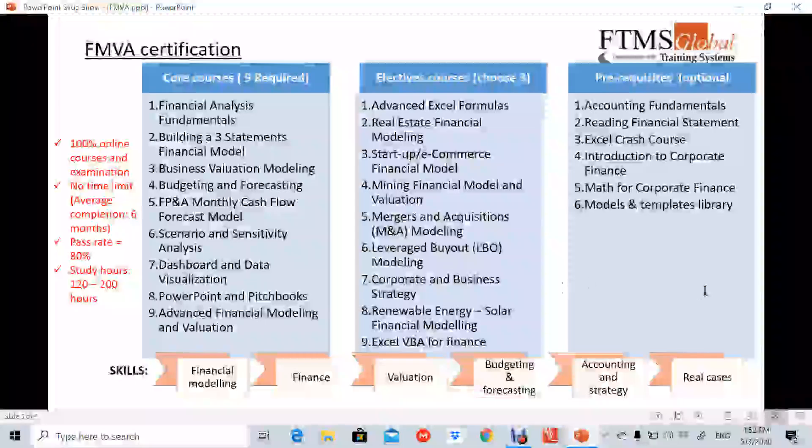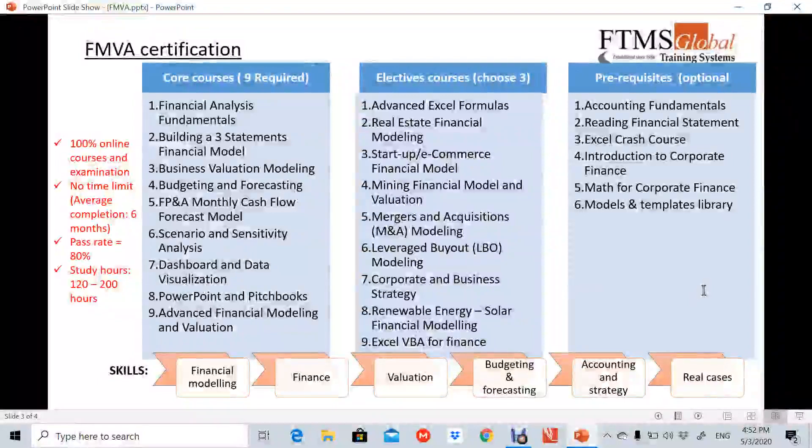To complete the FMVA certification, you are required to complete nine core courses — which are all compulsory — and three from the elective courses. Briefly, core courses one to six give analytical skills. Core courses seven and eight will give you presentation skills. With this, you will be able to apply in core course number nine, which covers real cases. In the elective, it should be your area of specialization.